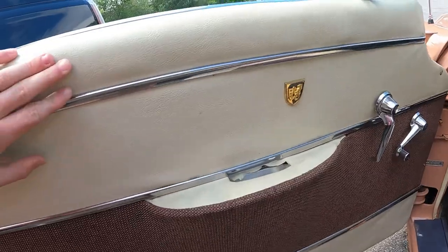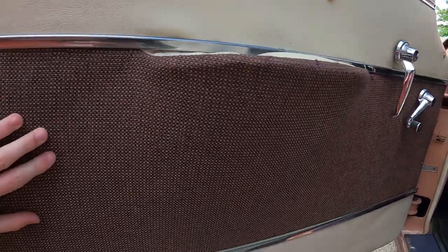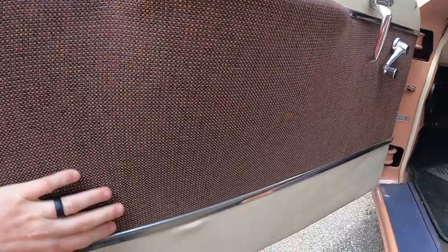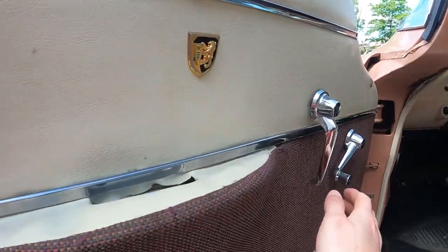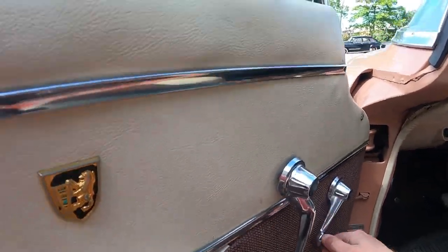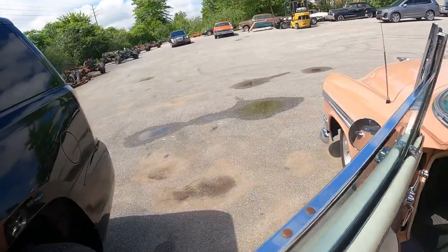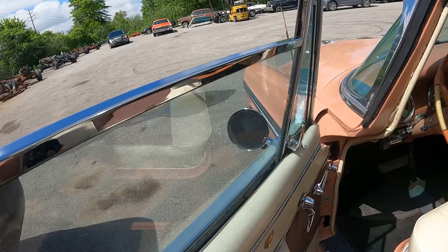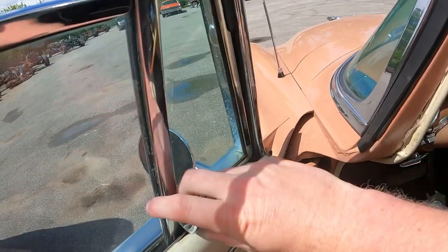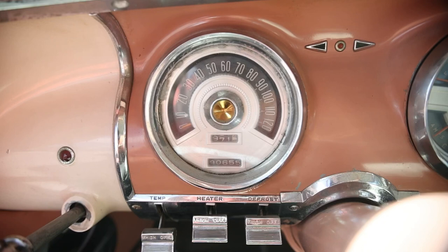Here's the door panel. This upper section feels like a leather vinyl material, while down here it feels more like a cloth material, and vinyl at the bottom. There's a nice armrest that protrudes out, a door handle, and a window crank. Notice the window is all nicely trimmed out. There's the vent window.